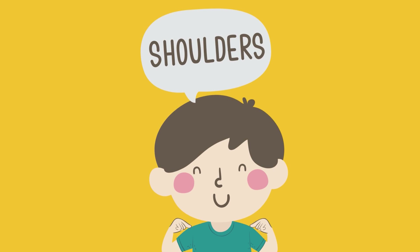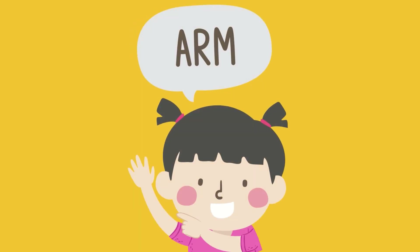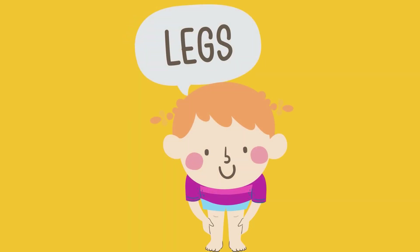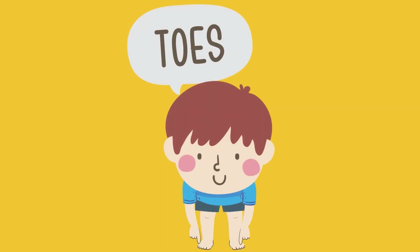Shoulders, chest, arm, fingers, stomach, legs, knees, toes.